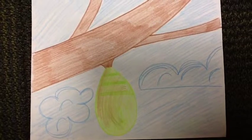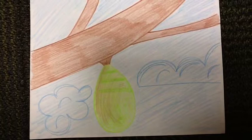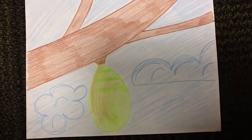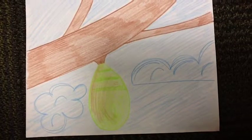Once the caterpillars are big enough, they enter the third stage called the pupa stage. The caterpillar builds a shelter of silk called a pupa around their bodies, which hangs from a branch. While in the pupa, the caterpillar is turning into a butterfly. This is called metamorphosis.